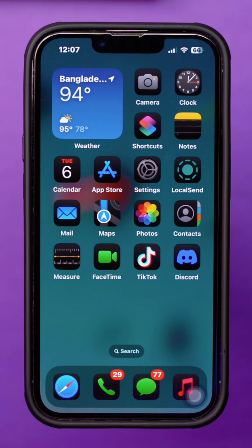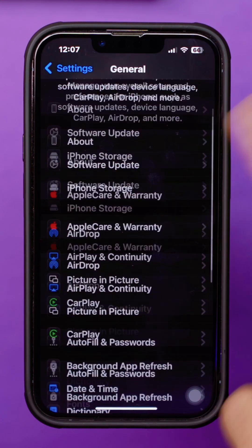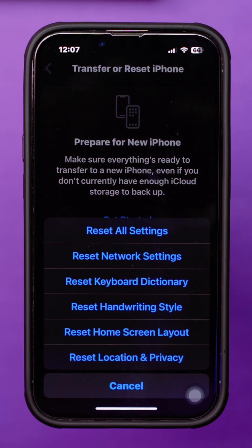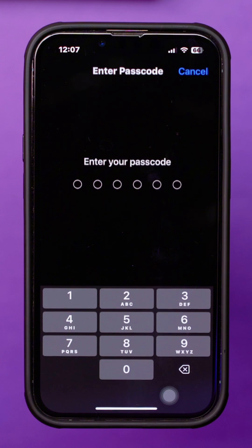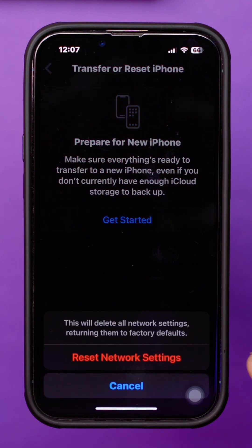Solution 3: Reset network settings. Open Settings and go to General. Scroll down and tap Transfer or Reset iPhone. Tap Reset and select Reset Network Settings, then enter your passcode and tap Reset Network Settings again.